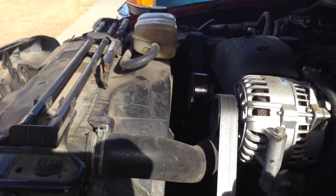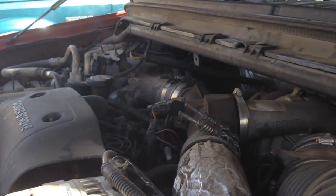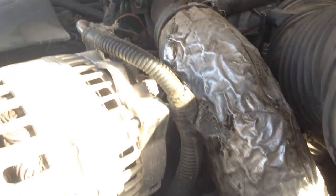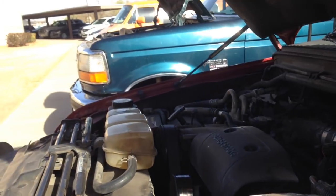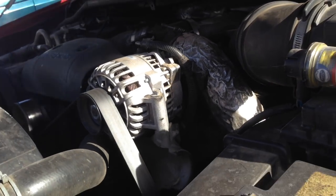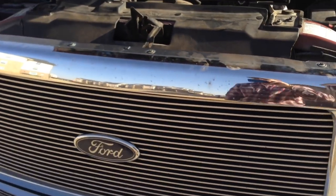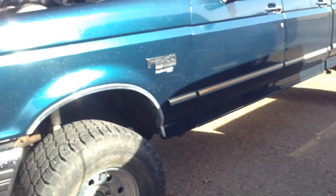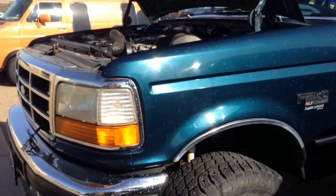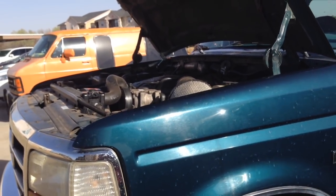Now let's start talking about the differences. One of the biggest differences you can see is that the Super Duty has these intercooler pipes coming out of it — it actually has an intercooler, whereas the old body style 7.3 does not. The intercooler is mostly installed on the Super Duty for emissions purposes, helping to lower NOx emissions. Back during the old body style era that really wasn't an issue, so they didn't come with intercoolers, which helps keep the engine bay simpler.